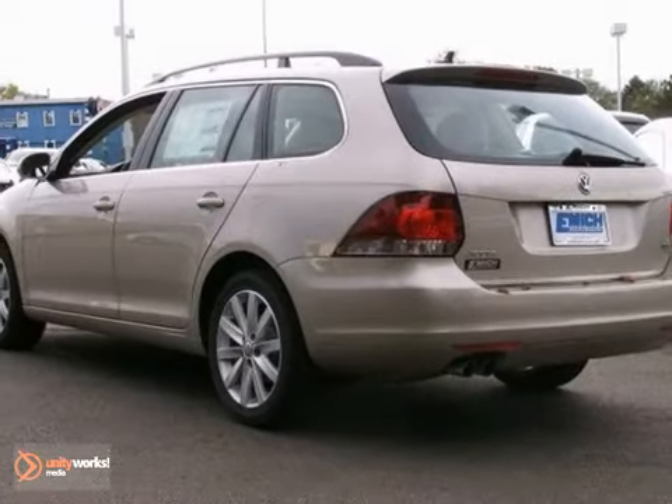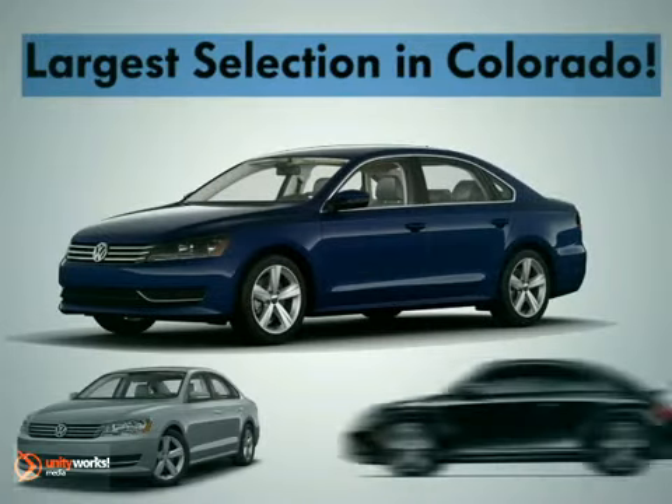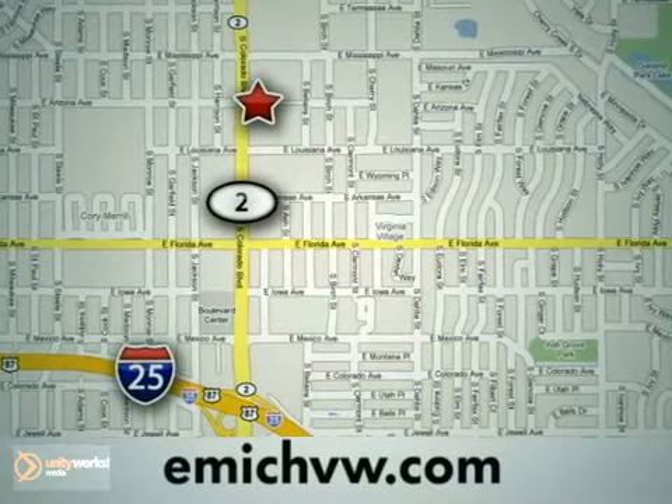Come on in and take a test drive. At Emich Volkswagen, we have the largest selection for both new and pre-owned Volkswagens in the state of Colorado. We are centrally located at 1260 Colorado Boulevard in Denver.